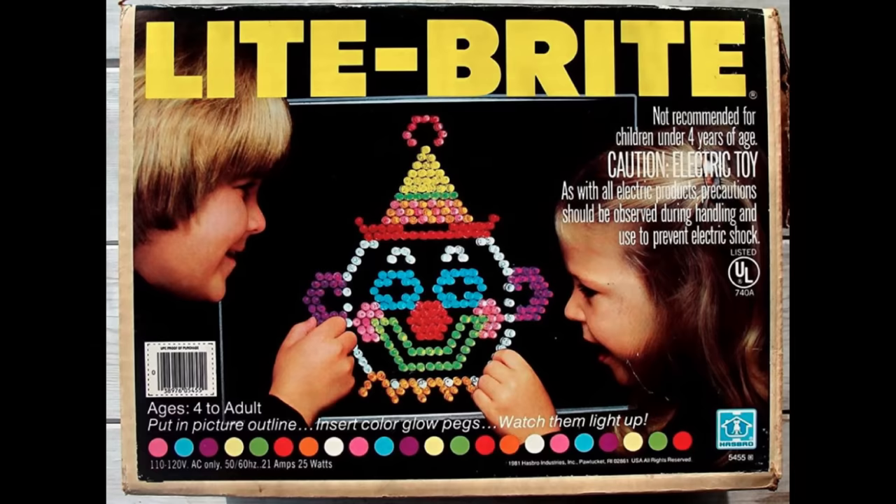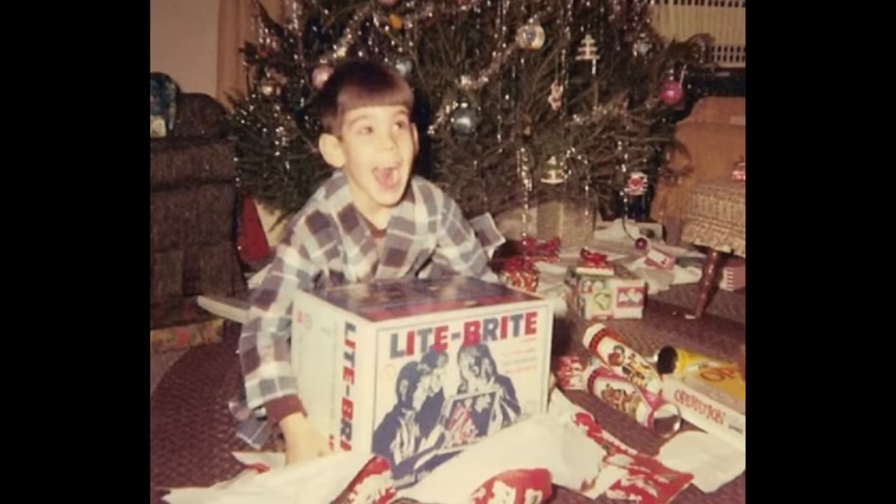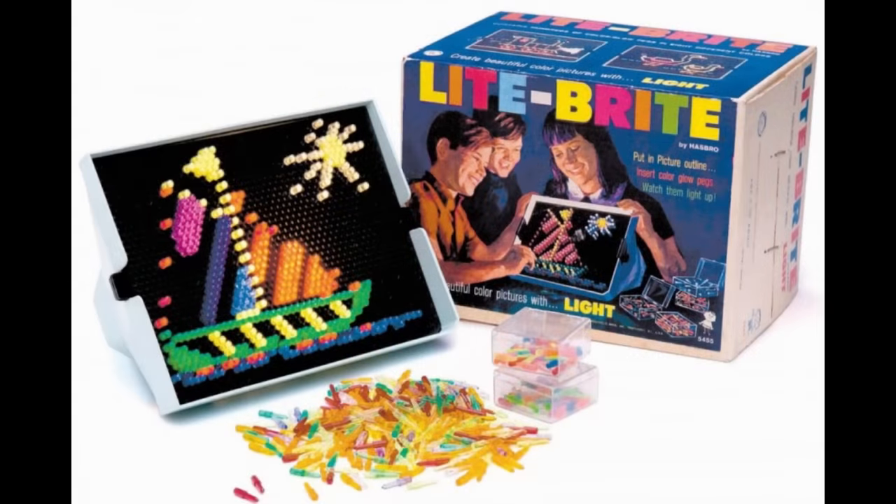In 1967, these were a bright addition to kids' Christmas lists. Later additions would include pre-patterned images of pop culture figures and cartoons.